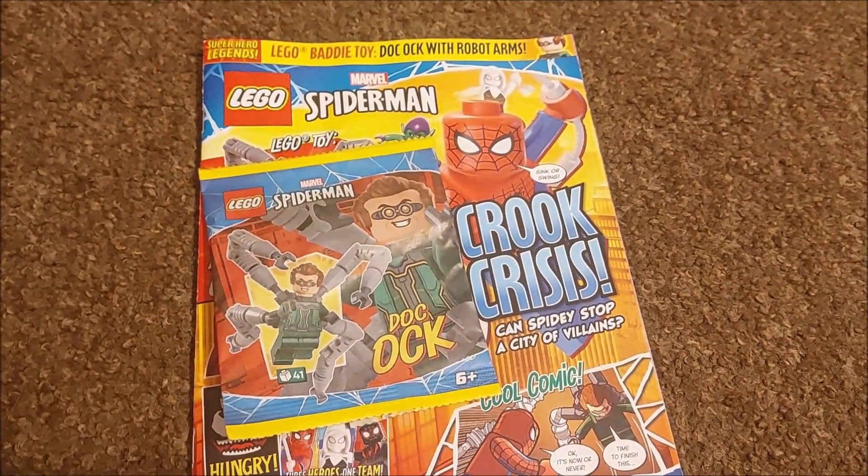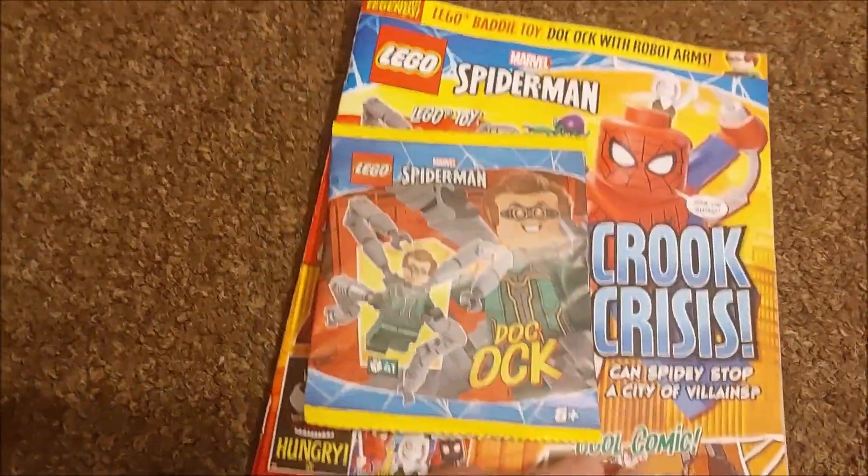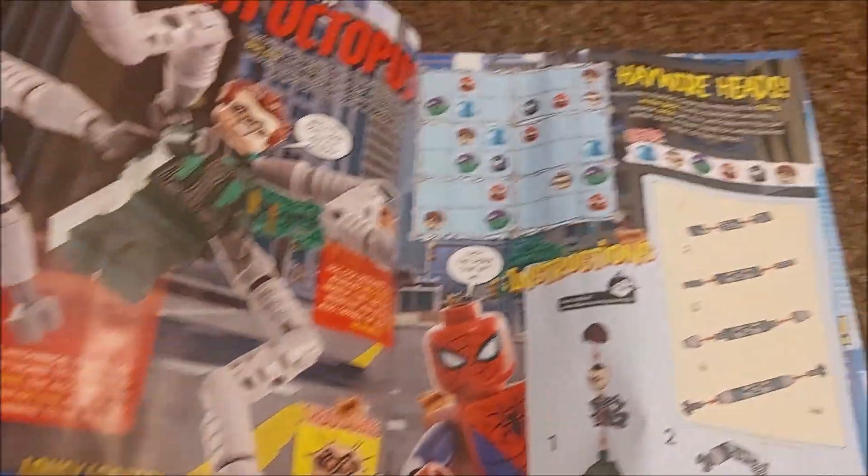Hey guys, we're back on the next issue of Spider-Man. We are on issue seven, it comes with Doc Ock. Before we get into that, let's have a flick through. More games, hands up for Dr. Octopus, how to build your minifigure, more puzzles.